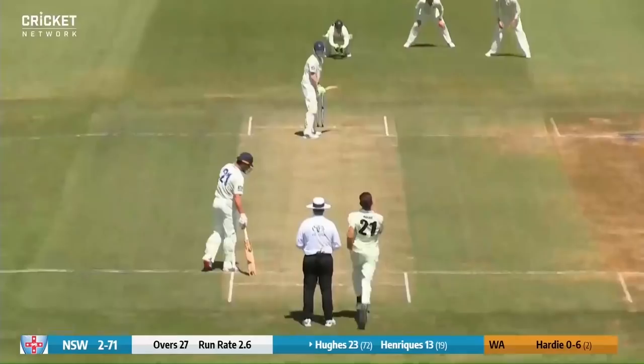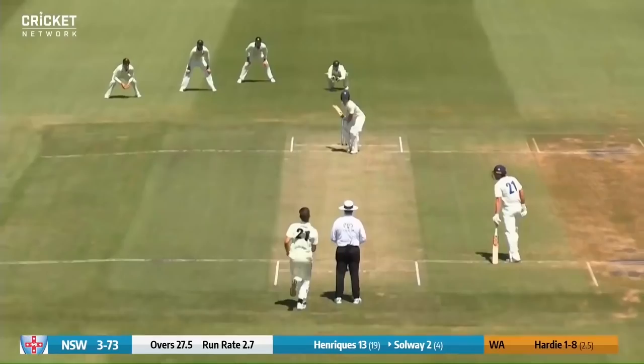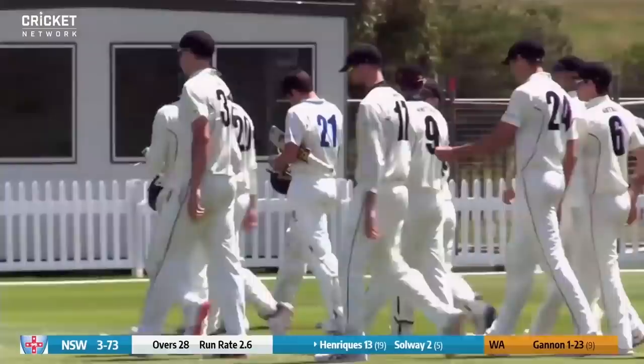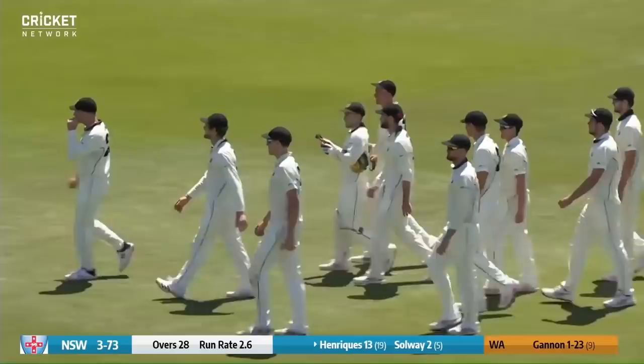Hardy continuing — there's an edge and it's taken at second slip. He went for that one and that wasn't too far away from an edge. New South Wales three for 73 indeed. The wicket so far: Nick Larkin the first to go after New South Wales formed an opening partnership of 54, he went for 34 off 65.